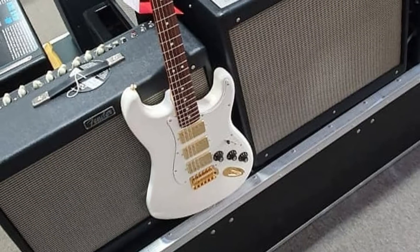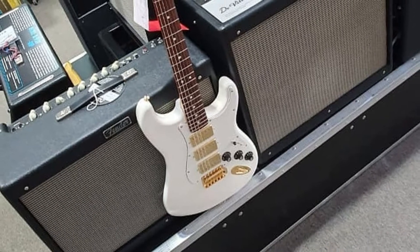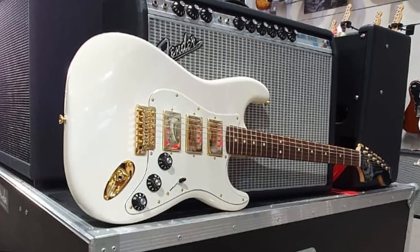While we have the classic Fender bridge and tuning machines, these all come with a golden finish, giving the instrument a very glamorous look. What's more, the hardware is pretty durable, making the instrument fairly reliable in the long run as well.